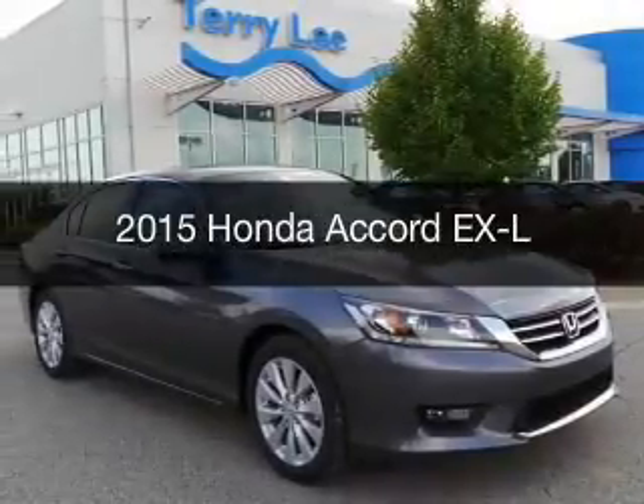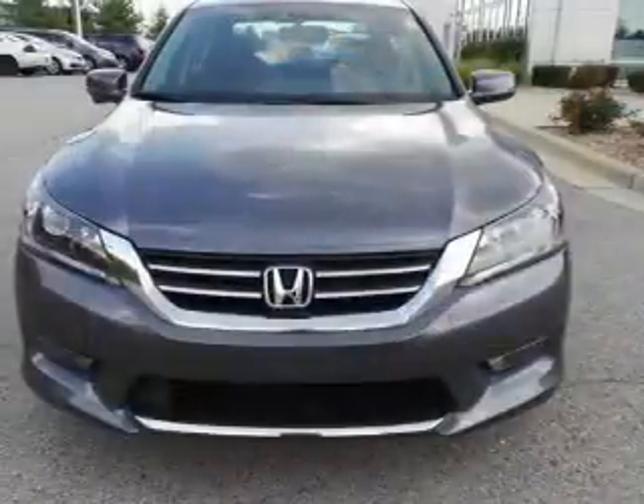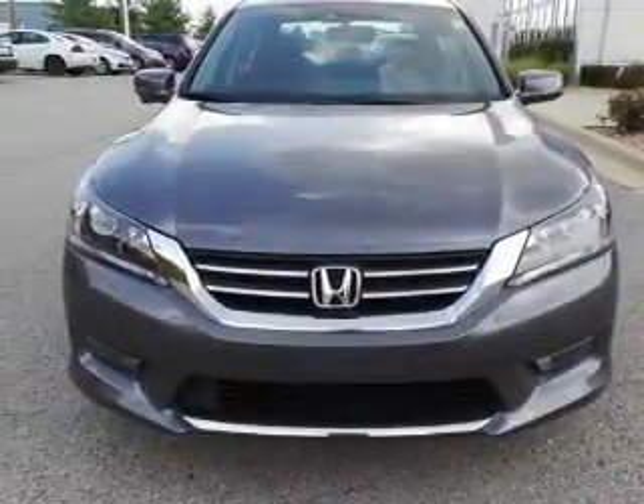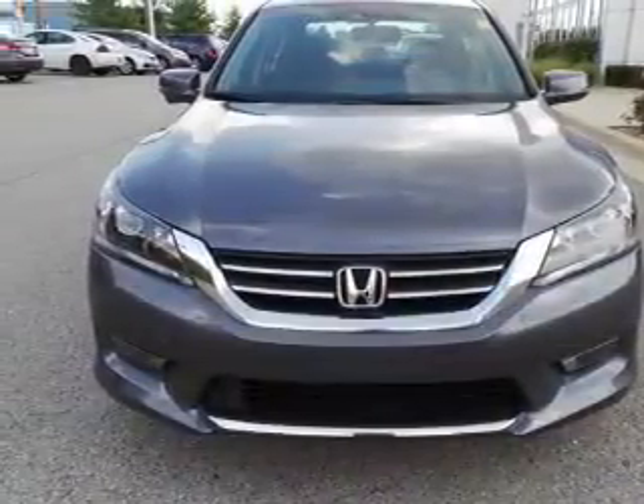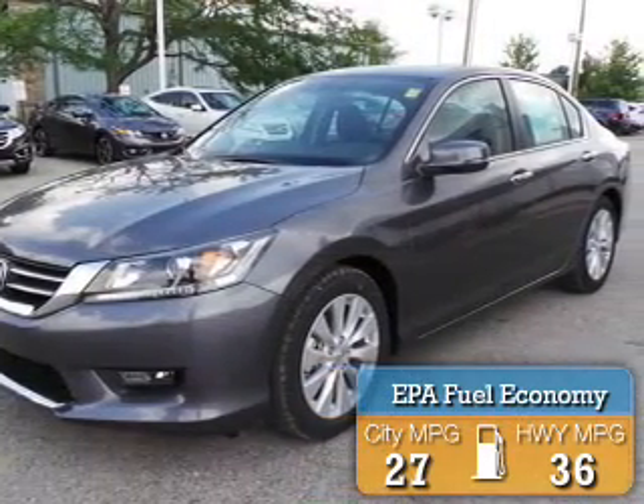This could be the vehicle you're looking for. Powered by front-wheel drive, a 2.4-liter, 4-cylinder engine, and a continuously variable transmission, great fuel efficiency saves you money by requiring fewer trips to the gas station.